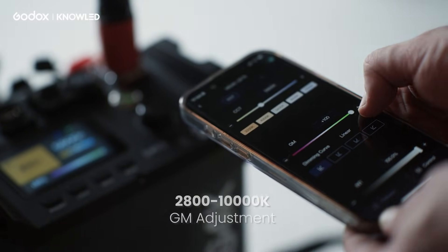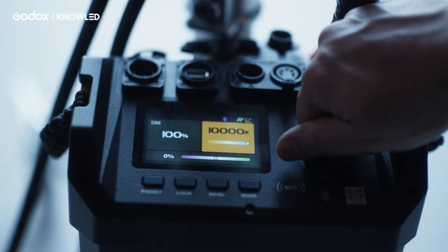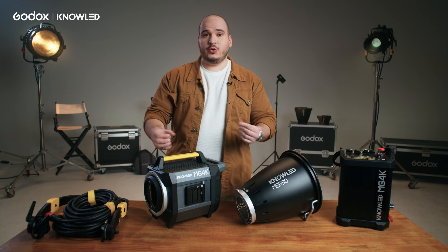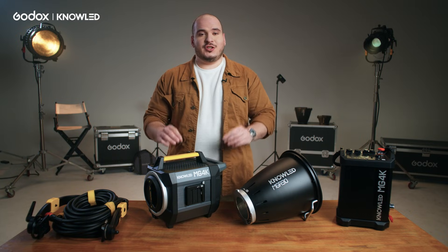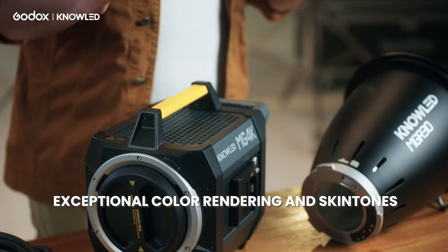The MG4K is a bi-color light with green-magenta adjustments, giving you the option to go from 2800K up to 10,000K with full green and magenta adjustments. The green-magenta adjustability gives you confidence to match this light with other lights or locations. There are many metrics and standards to measure how good a light can render color, and the Godox MG4K, alongside all NoLED fixtures, can generate fantastic color reproduction with great scores in all metrics.